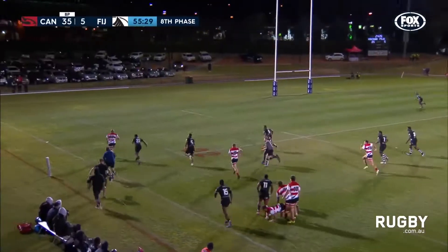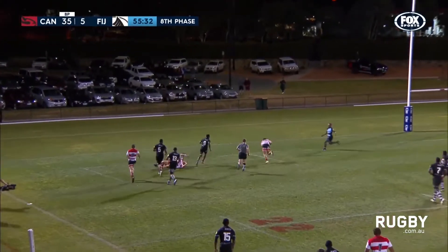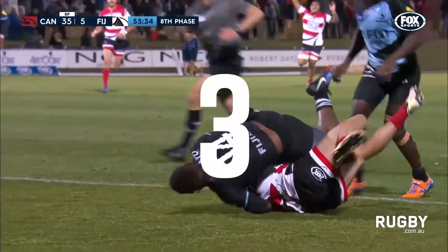Abel with the pick and go. He's got a clear run to the line. To Linga — can he link up? Yes, he can.